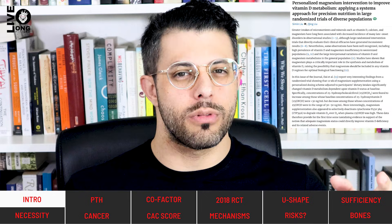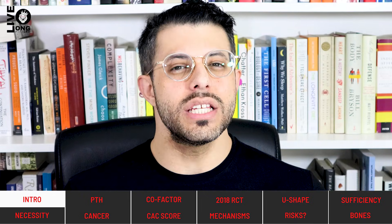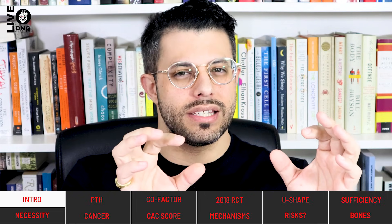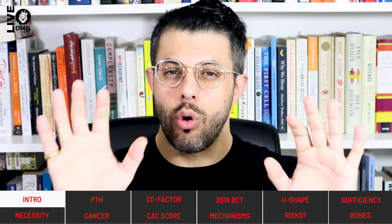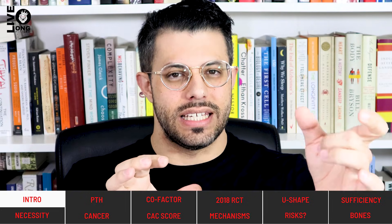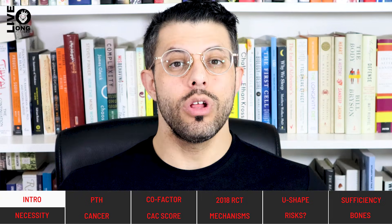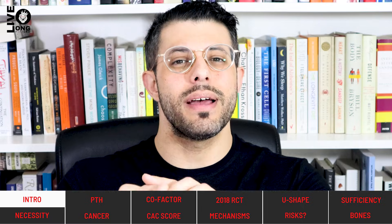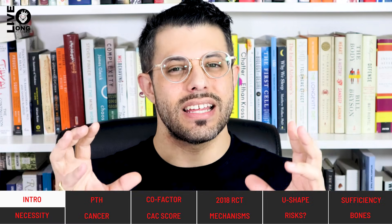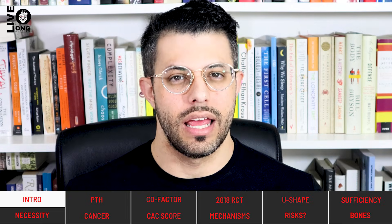Specifically, the calcium-to-magnesium ratio should probably be about two — meaning you consume twice as much calcium as magnesium, but not much more than that. In this video we're going to address the relationship between magnesium and vitamin D as we know it in 2022. You'll learn that supplementing magnesium has a direct impact on our vitamin D status, and magnesium is an essential component of our program to optimize vitamin D.